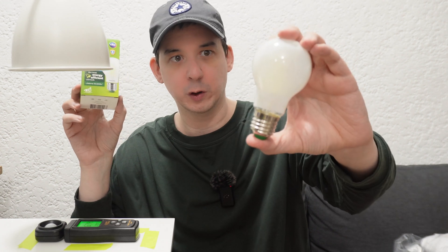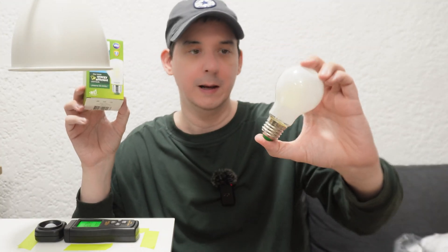It helps consumers make the decision about which bulb they want to buy. The truth is this is more expensive — you are going to pay more upfront for this ultra-efficient bulb — but in the long run you're going to save on power and it's going to put less heat into your home.